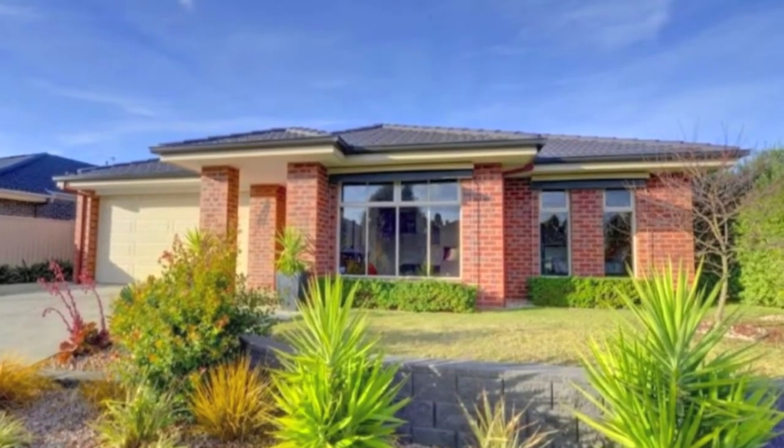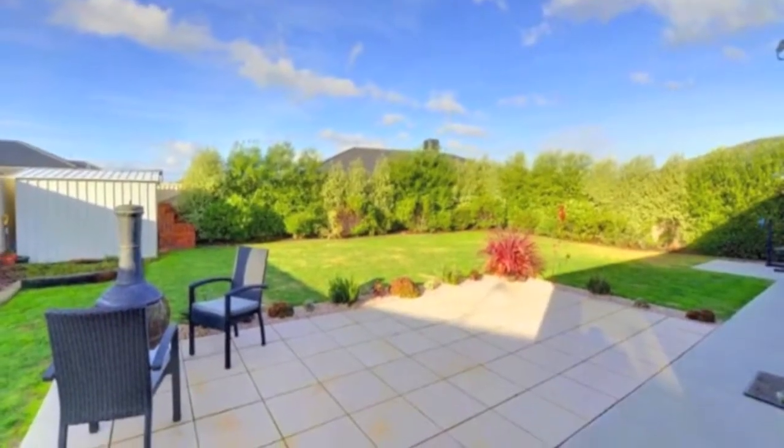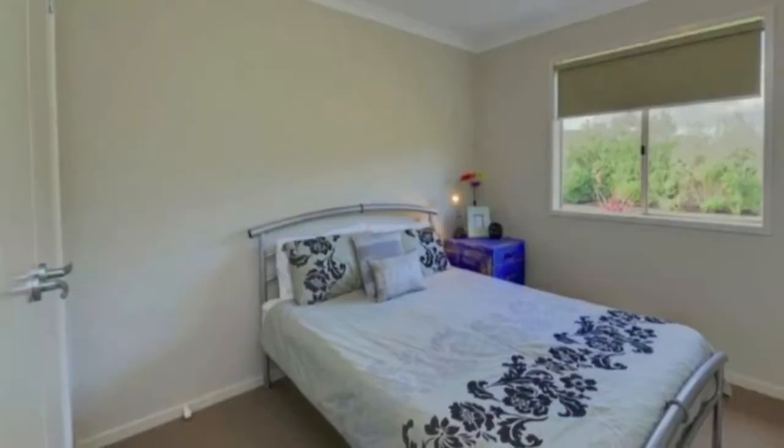This immaculately presented Dennis family home is just over three years old and offers quality and position which is often sought and seldom stays on the market long in Miners Rest.